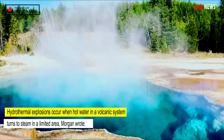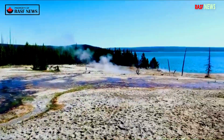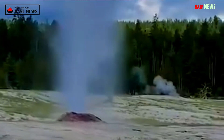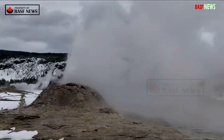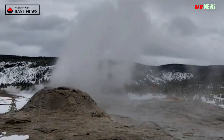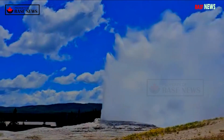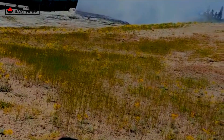Hydrothermal explosions occur when hot water in a volcanic system turns to steam in a limited area, Morgan wrote. A sudden drop in pressure causes rapid expansion of high-temperature fluid and an eruption that forms a crater. The explosion is a powerful and dramatic event that can reach a height of more than one mile and spew debris up to two and a half miles away, according to the observatory.